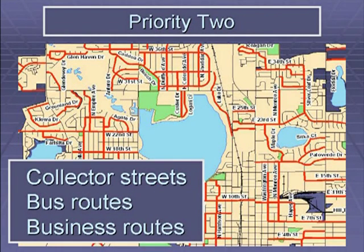Priority two snow routes are collector streets, school bus routes, and streets that serve commercial and industrial zones. Examples of priority two snow routes include 18th, 22nd, Van Buren, 8th, 10th, Dotsero, Colorado, Duffield, Silverleaf, and Carlisle. Priority two streets don't get plowed until priority one streets are under control.